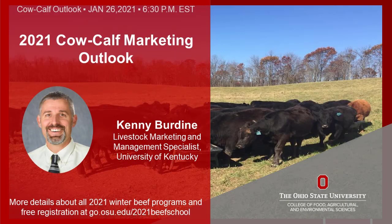As part of their 2021 virtual winter programming, the Ohio State University Extension beef team was privileged to host University of Kentucky Livestock Marketing Specialist Kenny Burdine via Zoom on March 26th. In this four-minute segment from that presentation, Burdine details the value of a short, defined calving season and the impact calf numbers have on calf values.